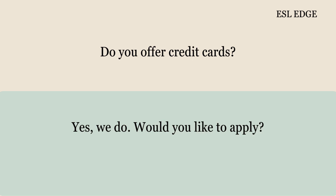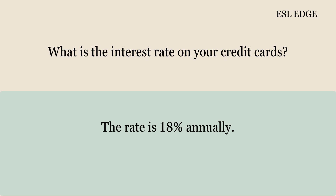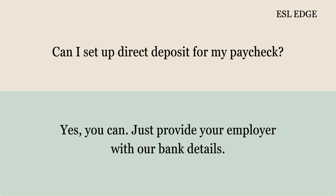Do you offer credit cards? Yes, we do. Would you like to apply? What is the interest rate on your credit cards? The rate is 18% annually. Can I set up direct deposit for my paycheck? Yes, you can. Just provide your employer with our bank details.